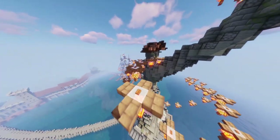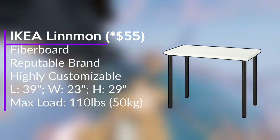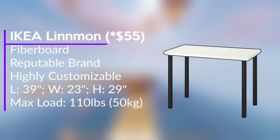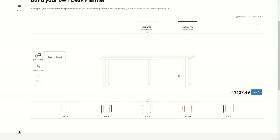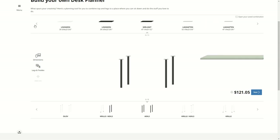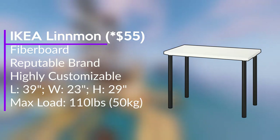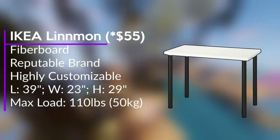To start off, we need a sturdy quality desk with plenty of space for our equipment and possible future upgrades, which is why I picked out this 39-inch white IKEA Lemon Desk, currently going for about $50 on the IKEA website. One of the great things about IKEA furniture is its customizability, allowing you to mix and match different pieces and parts as you upgrade your setup. This desk has a length of 39 inches, a width of 23 inches, a height of 29 inches, and a max load of 110 pounds or 50 kilograms — making it a great value for its low cost and versatility.